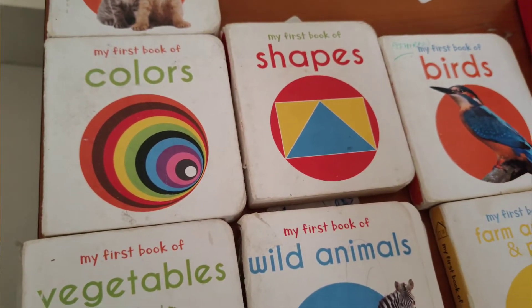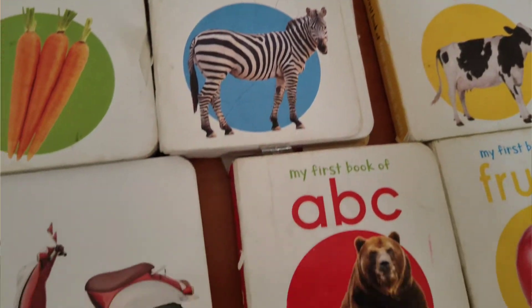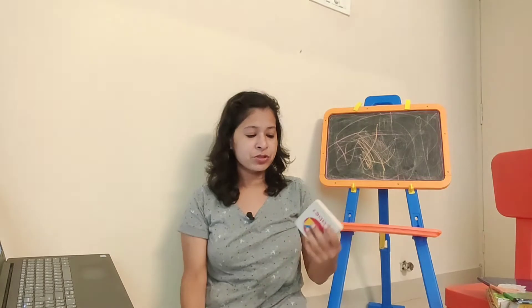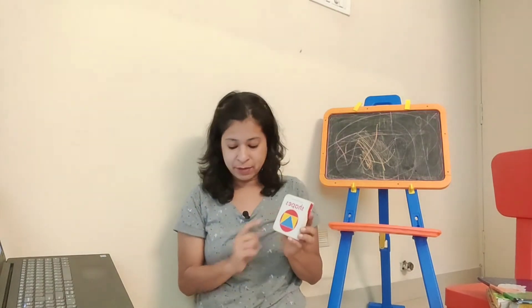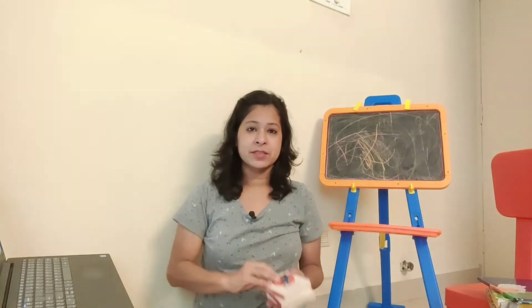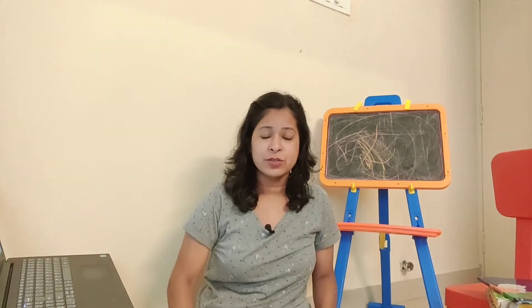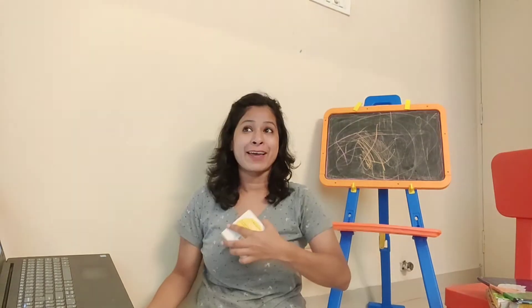Now we come to the next book set, which I bought when my child was around one year old — 'My First Library' set. There are 10 books; this is the most common Wonder House book set. Each book covers a specific topic: my first book of shapes, my first book of ABC, birds, animals, farm animals, fruits — different concepts.